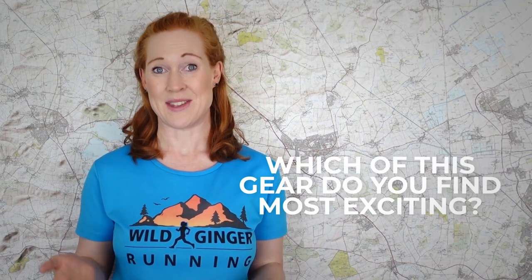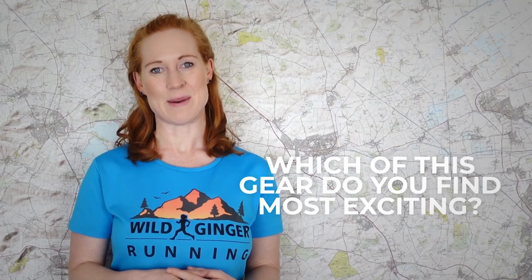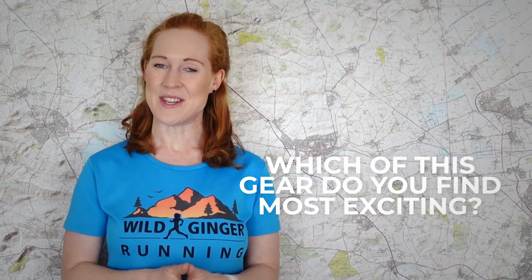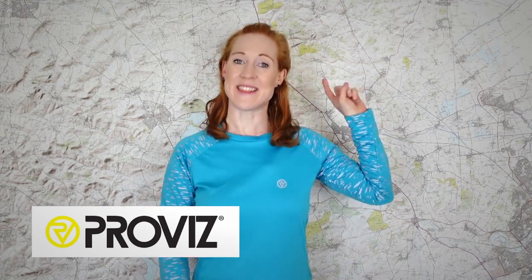Subscribe and click the notifications bell so you don't miss out. Before we start, I'd like to know which of this new gear you find most exciting or interesting, so let me know your thoughts in the comments below. Right, on with the new gear. First up, I was sent some super high-viz kit by Proviz and asked to make a top tips for night running film for them.